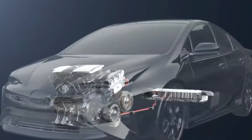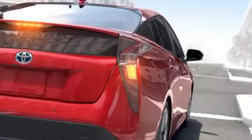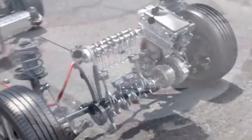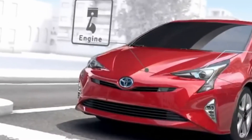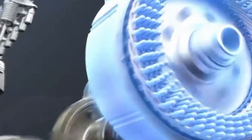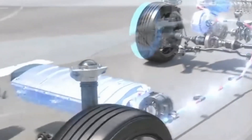Efficiency refers to how effectively an electric vehicle converts electrical energy into mechanical energy to propel the vehicle. EVs are known for their high energy efficiency, typically converting over 80% of the energy stored in the battery into usable power. Comparatively, internal combustion engine vehicles are significantly less efficient, with most of the energy in gasoline being wasted as heat.